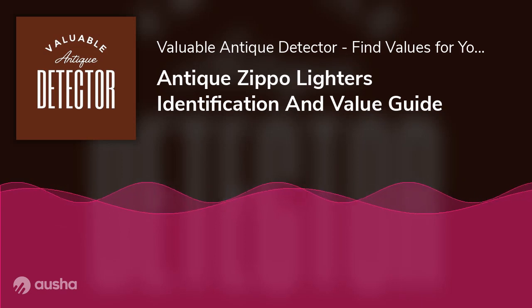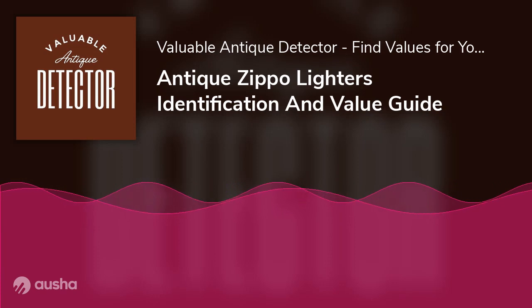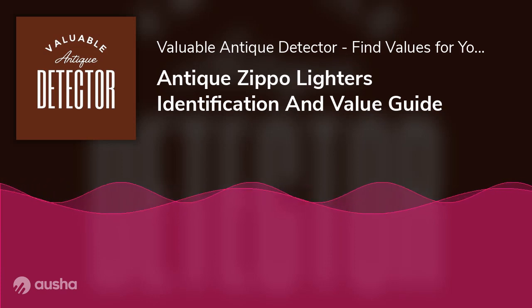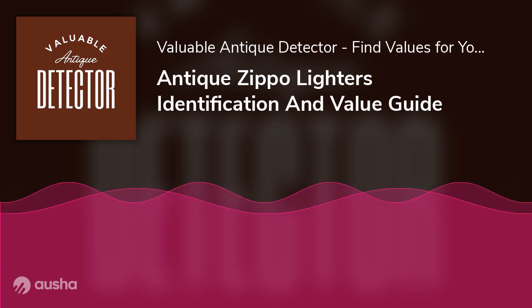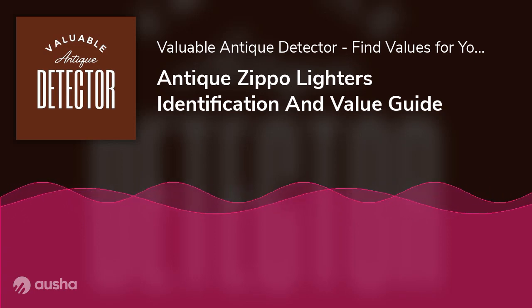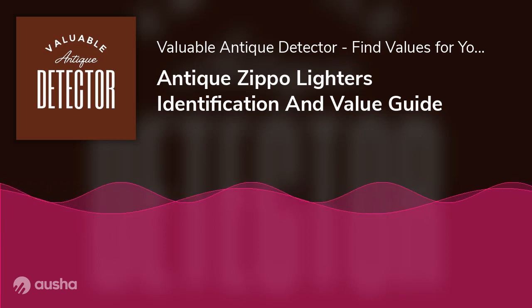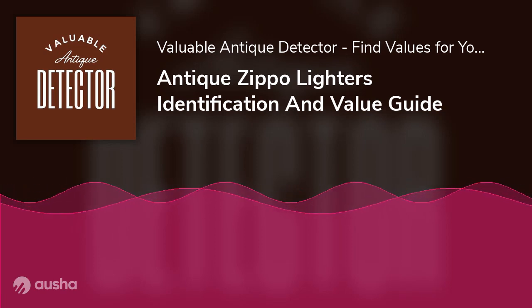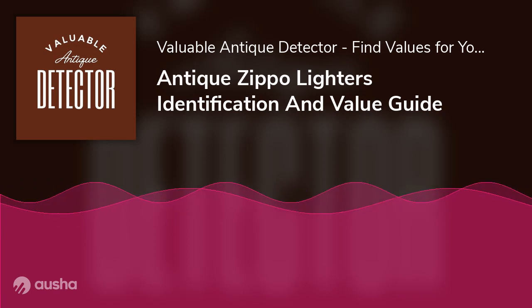Material is another value consideration. Over the years, Zippo lighters have usually been made with steel, sometimes finished with metals like nickel, brass, or chrome. Some special collectible models are gold or silver plated, increasing the worth of the model due to the value of the metal used. The 2018 Collectible of the Year Golden Scroll is a gold-plated design costing about $350.